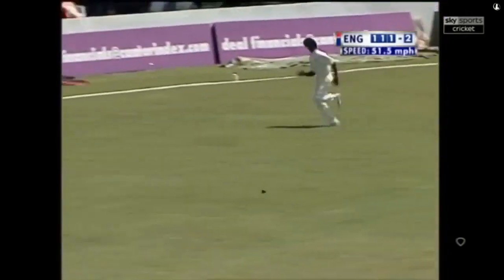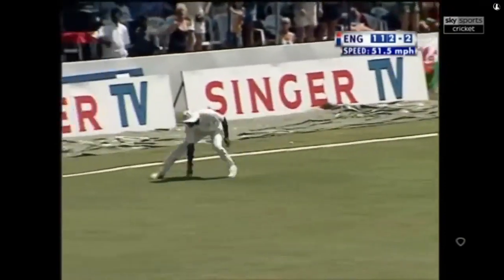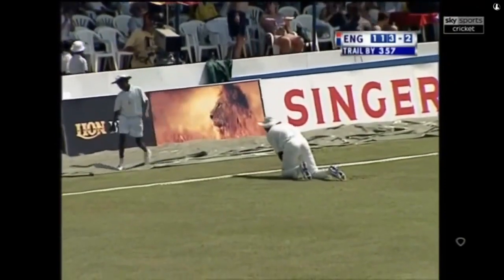It's gone after that one — away through mid-wicket. He's picked up a boundary, that's a bonus.